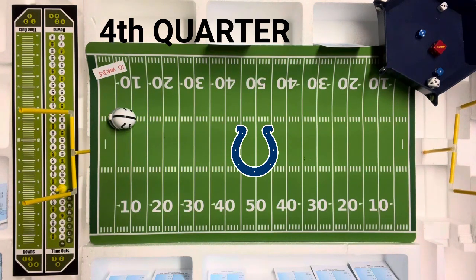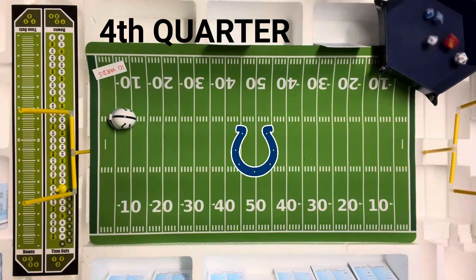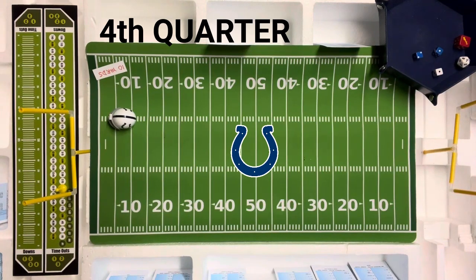We're at the two-minute warning so time won't move. They're going to go off tackle with Lydell Mitchell — possible penalty on the Colts. Eight, off tackle. They were looking for the pass — that would be a touchdown! No penalty. It's a touchdown! Time doesn't move on that. The Colts get a touchdown and take the lead by the score of 21-20.